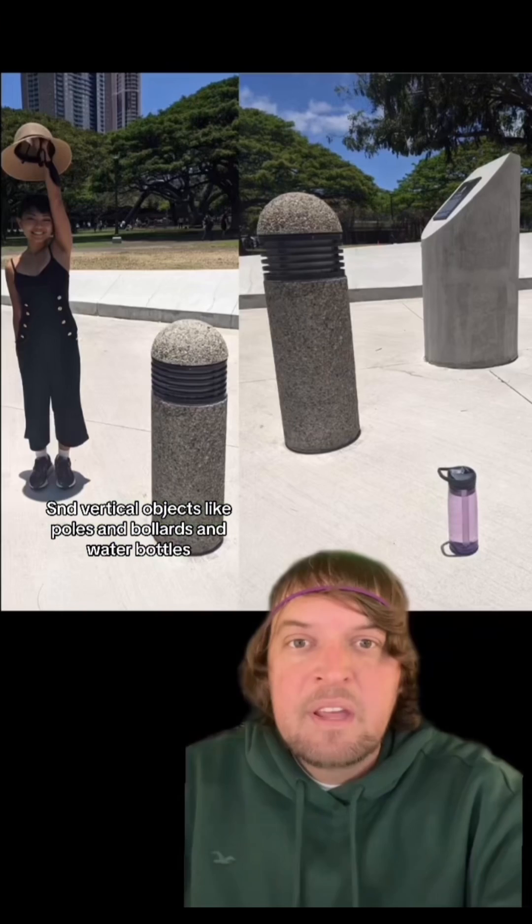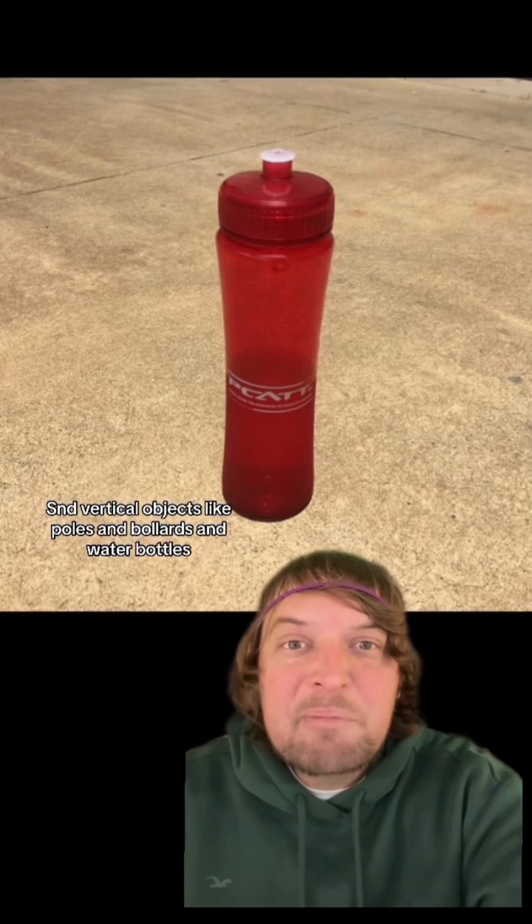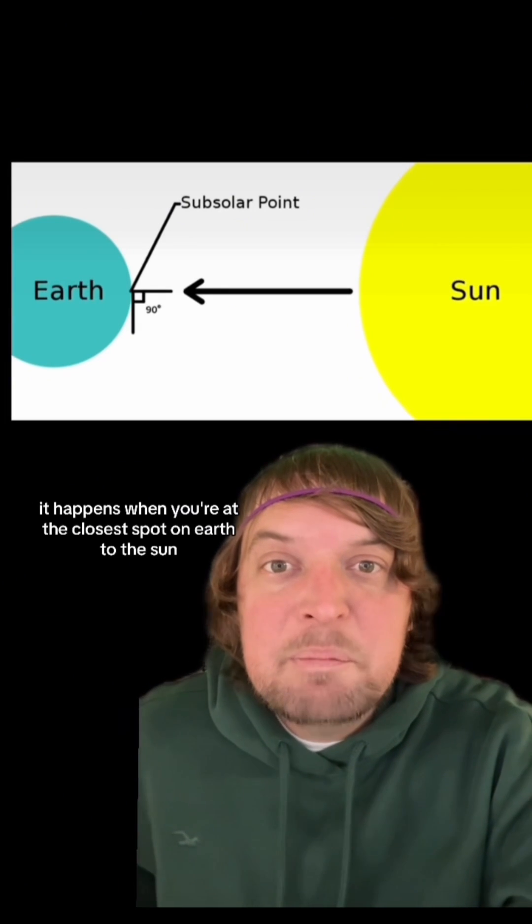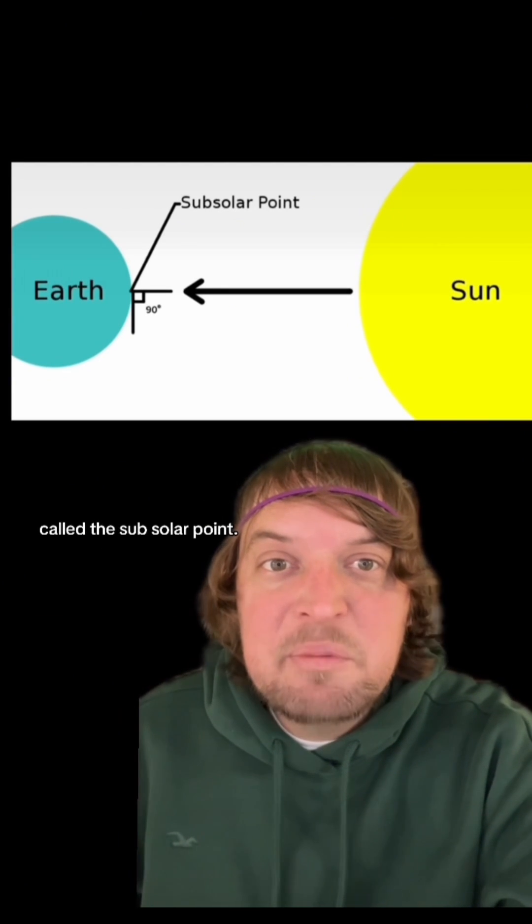Vertical objects like poles and bollards and water bottles get no outward shadow at all. It happens when you're at the closest spot on earth to the sun, called the sub-solar point.